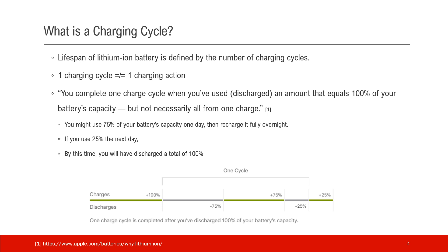The lifespan of a lithium-ion battery is defined by the number of charging cycles. One charging cycle is not equal to one charging action. Here's a direct quote from Apple's website: you will complete one charging cycle when you use and discharge an amount equal to 100% of your battery capacity, but not necessarily all from one charge.